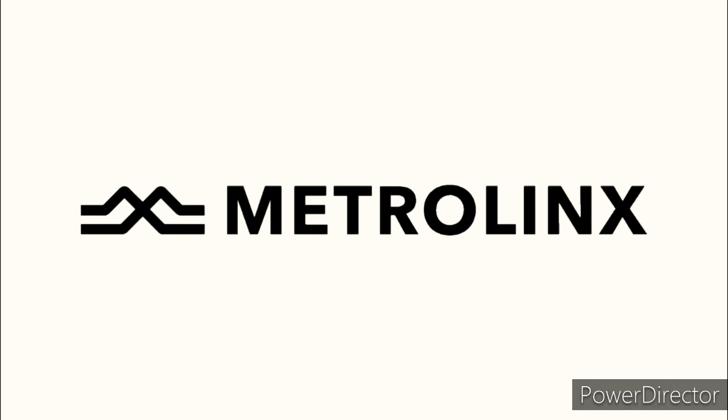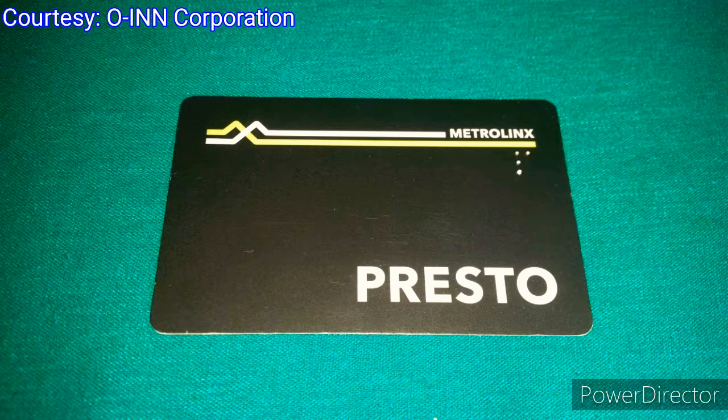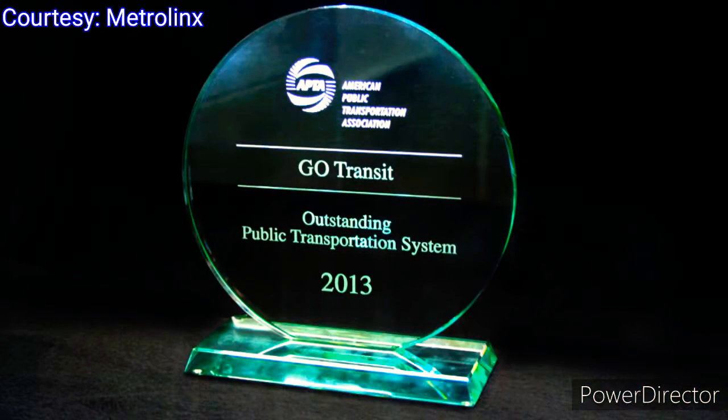On May 14, 2009, GO Transit officially merged with Metrolinx. With more than 40 years of experience building and delivering transit, GO would play a critical role in helping Metrolinx integrate and coordinate transportation for millions of commuters in the GTA. They also adopted Metrolinx's new Presto card — an electronic fare card that let riders tap and go across GO Transit and nine other transit systems in the Greater Toronto and Hamilton areas.